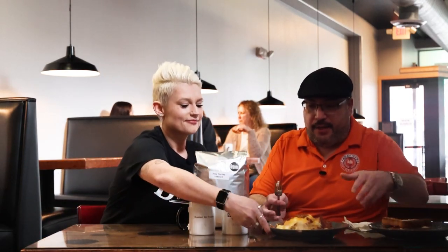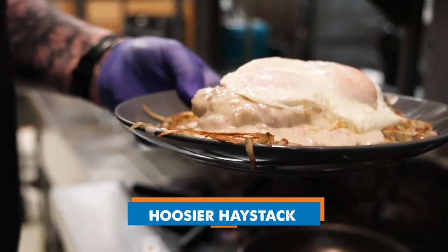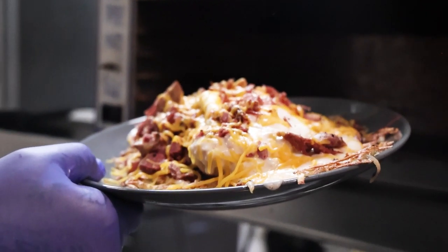Now this monstrosity happening here — what is it? This is the haystack. It's a bed of hash browns, biscuits and gravy on top of that, eggs, cheese, corned beef — we'll really put whatever you want on it. It's massive; not a lot of people can finish it. How many people order this for breakfast? A large percentage of our customers — a lot of college kids, this is their favorite food. That's really good. I mean, there's a lot of things happening here — great flavors. I can taste that pepper in the back end. That special secret house-made seasoning.